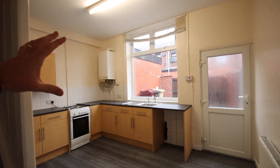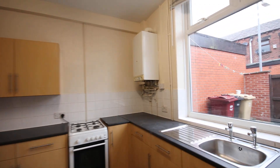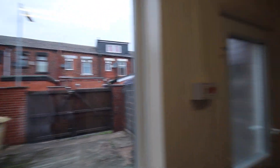Then you've got a nice beech kitchen, combi boiler, so it's gas central heating in this property, new lino flooring. You've got a bit of off-road parking at the back there, if you can see that, with some double gates.